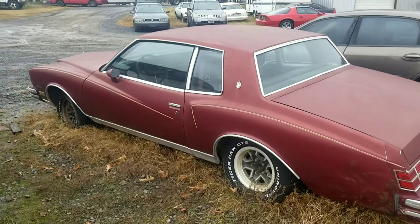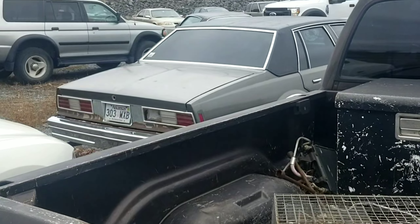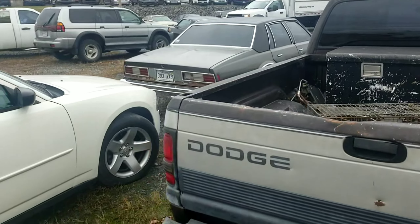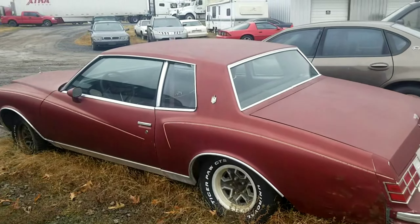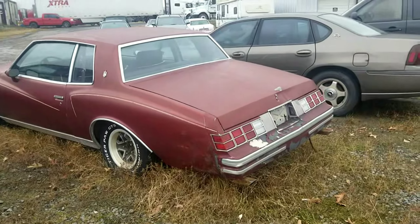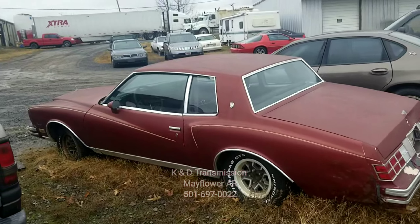This is just a real quick video because people were asking about these old school cars out here — this is where I came to deliver. I saw that old Impala over there — I'm not a big fan of the body style but I'd drive them. But yeah, man, this is a '79 Monte Carlo, Training Day edition. K&D Transmission — I'm gonna put the information down below with a link at the bottom.